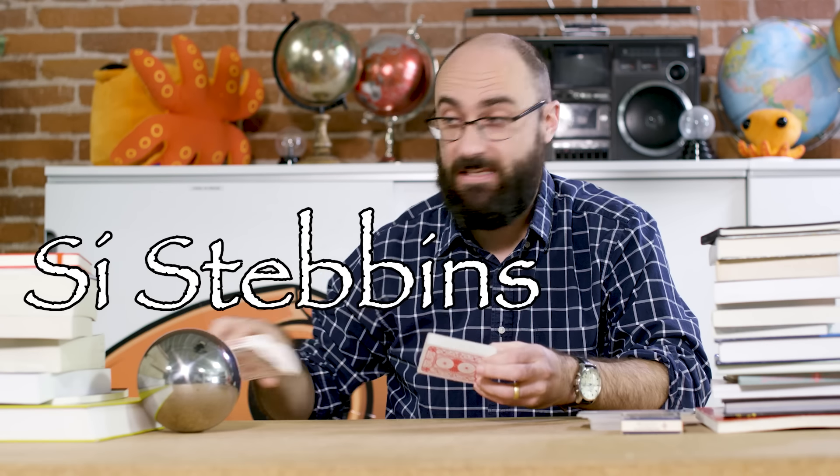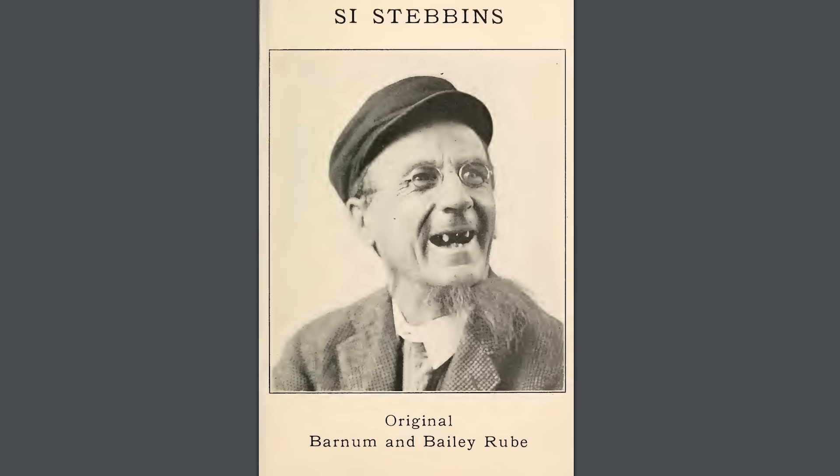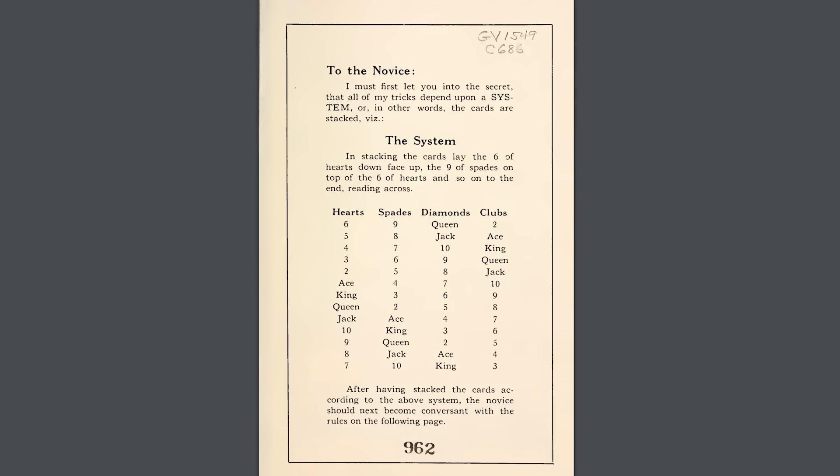Or am I? Today on Michael's Math Magic, we're going to talk about card stacks. A card stack is a stack of cards in a particular order such that a magician knows what card comes next, either through rote memorization or through the use of algorithms. One of my favorites is the one we will be talking about today: the Cy Stebbins Stack, first published in 1898 by magician Cy Stebbins, real name William Coffrin.